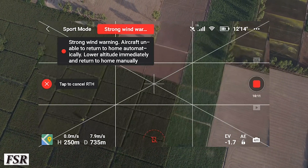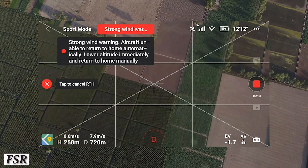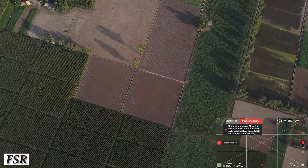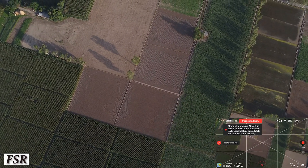Mavic Mini mainly uses GLONASS and GPS as global navigation satellite systems, which is another name for global satellite positioning systems.